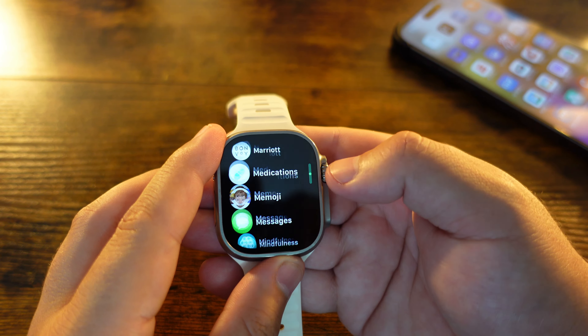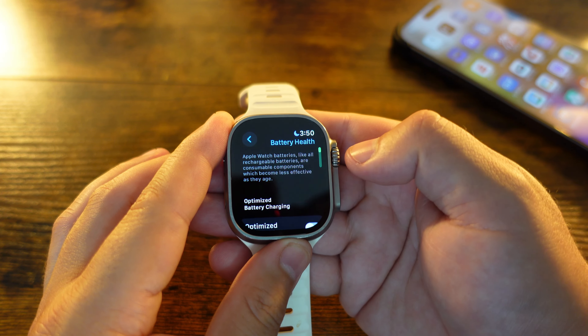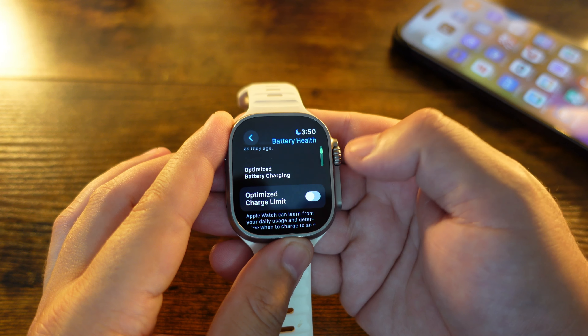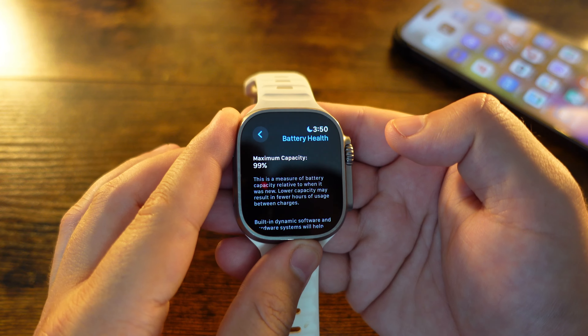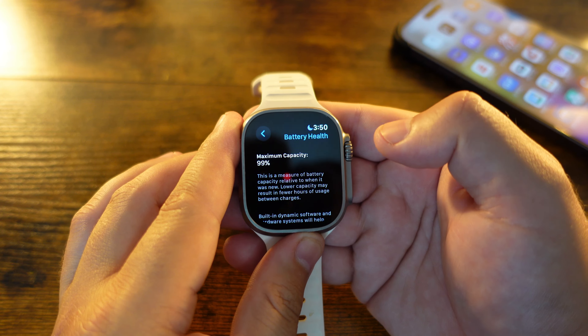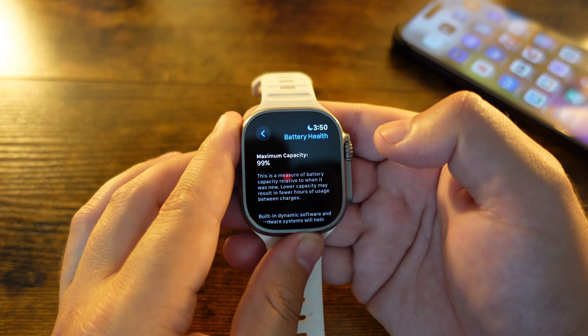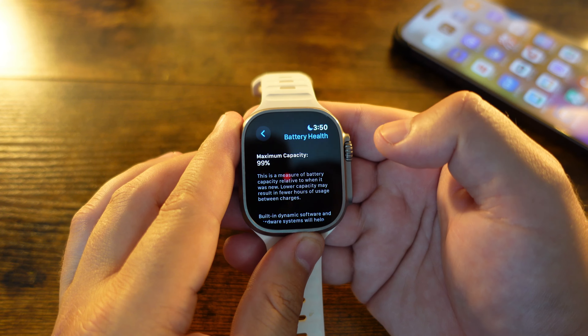Everything has been working really well in these last two betas — very smooth, haven't had any real hiccups, and battery life has improved significantly, especially on our Ultra since Beta 7. One callout since a lot of people have been concerned about battery life on these beta devices: we have been running watchOS 10 betas the whole time, and you can see here the maximum capacity is still 99% a year later on this Apple Watch Ultra — definitely nice to see.